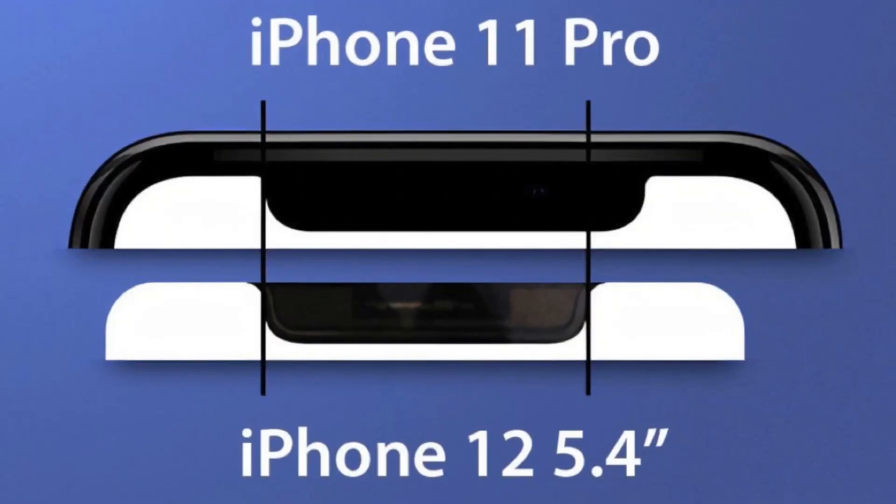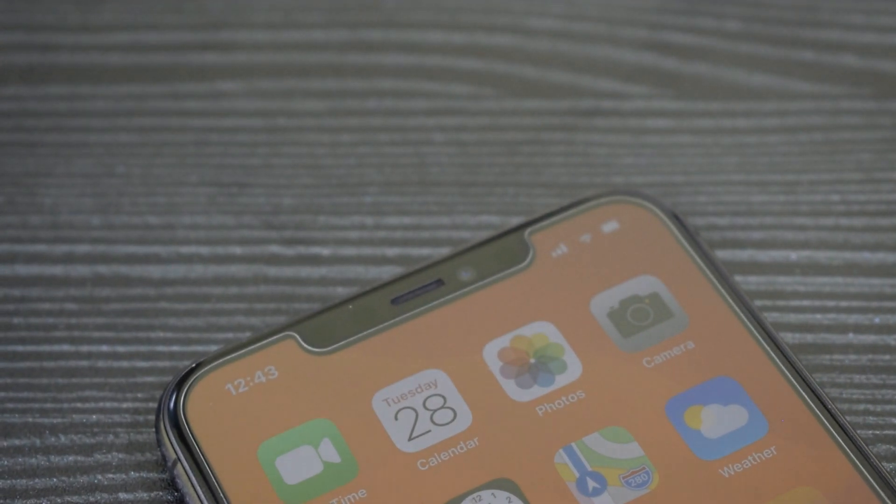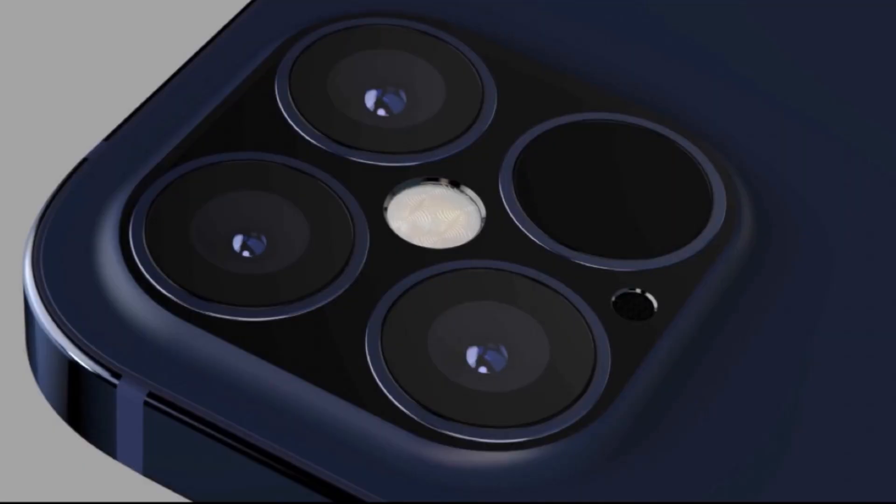In iPhone 12, the display comes in a smaller size — it is a 5.4-inch size. The iPhone 12 definitely features a camera. In iPhone 12 Pro Max, there are 4 cameras. It is a very beautiful camera setup. There is a distinct pattern across the iPhone 12 series.